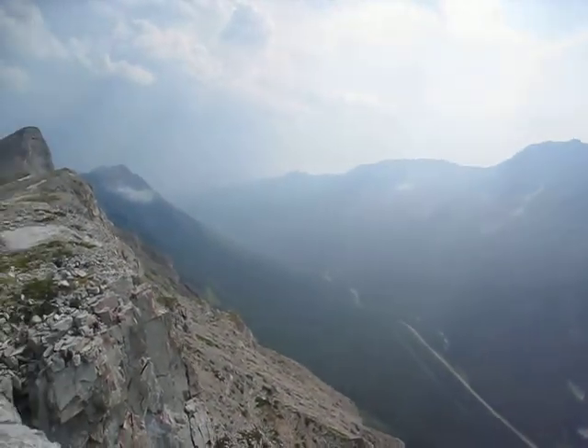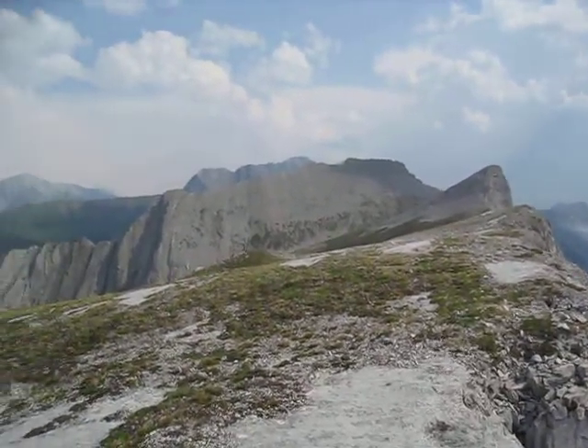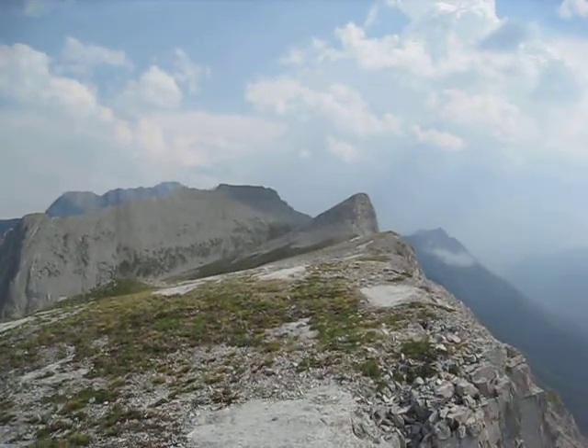I always manage to take these videos when I'm breathing heavy, but I had no time to pause and rest. So, up and down. That's the Opal Ridge that you can traverse. That'd be fun.